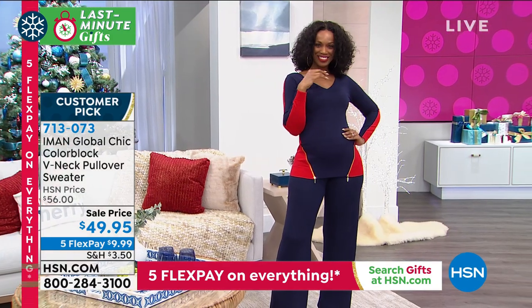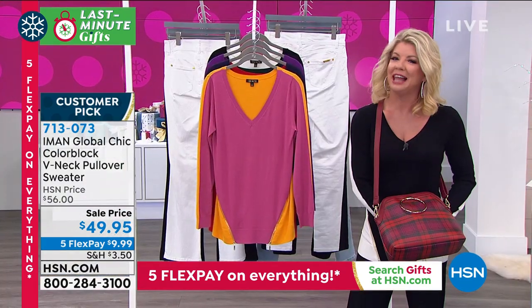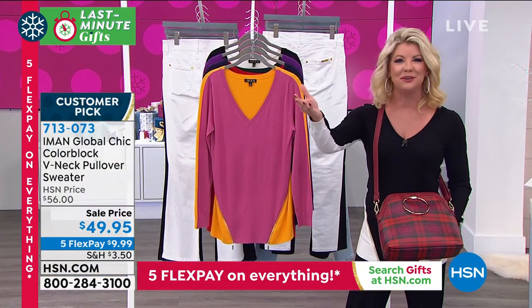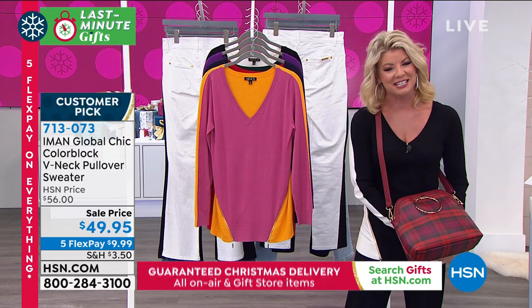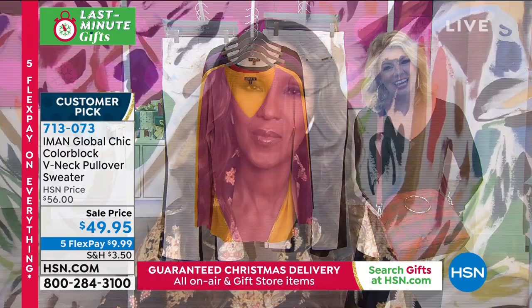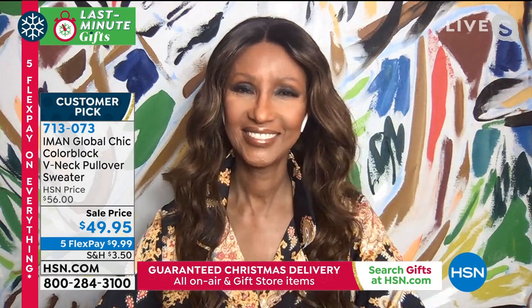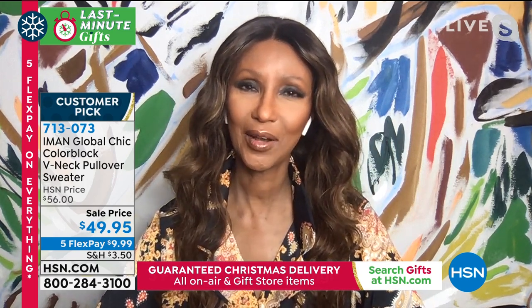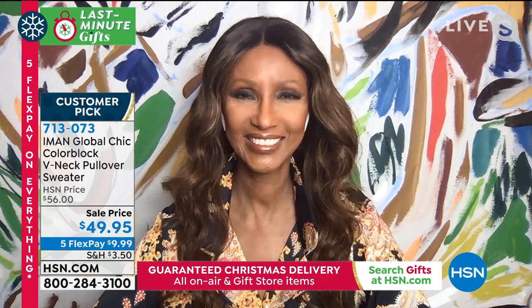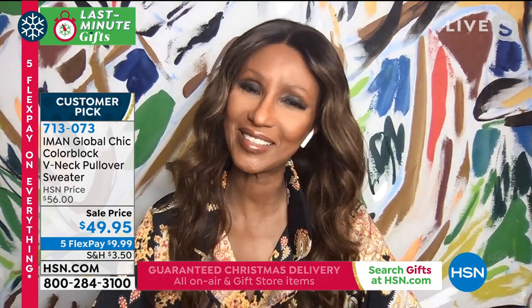We have Linda joining us from Arkansas. Thank you for calling, Linda — you are live on the air. It is such a pleasure to introduce you to Iman. Are you familiar with Iman's collection? Have I been familiar? I think I've bought every maxi dress she's made, among other things. Hi, Linda! Hi, Iman — you're so beautiful. Thank you, thank you.